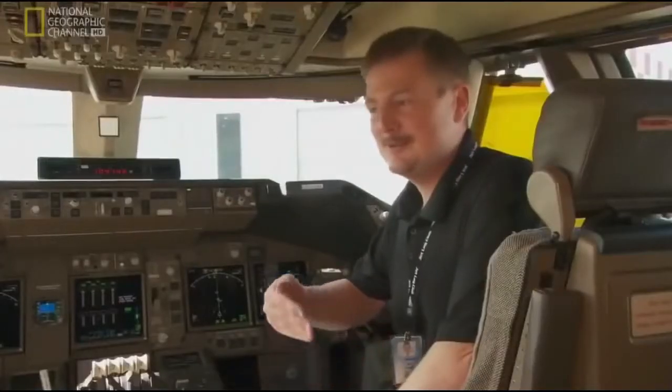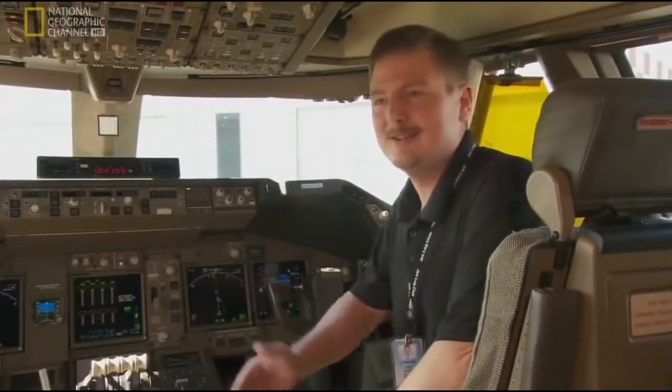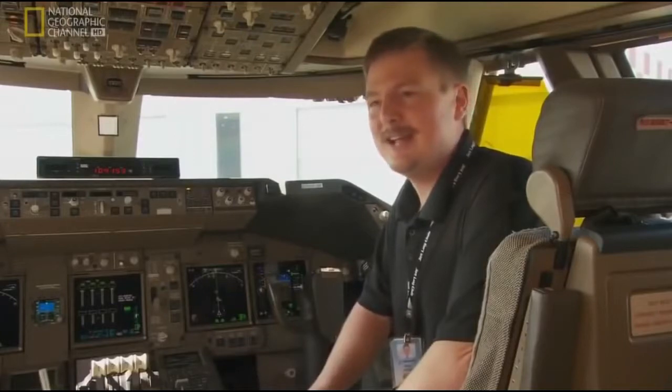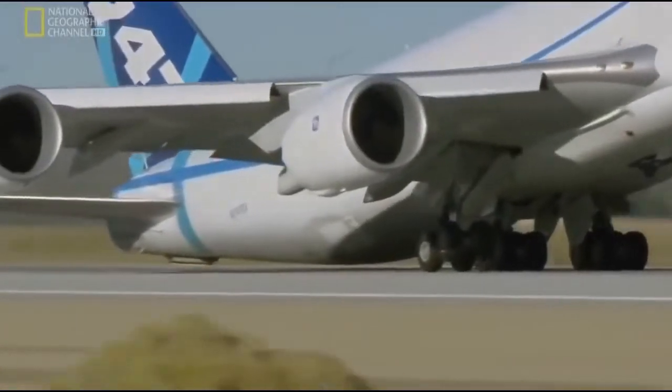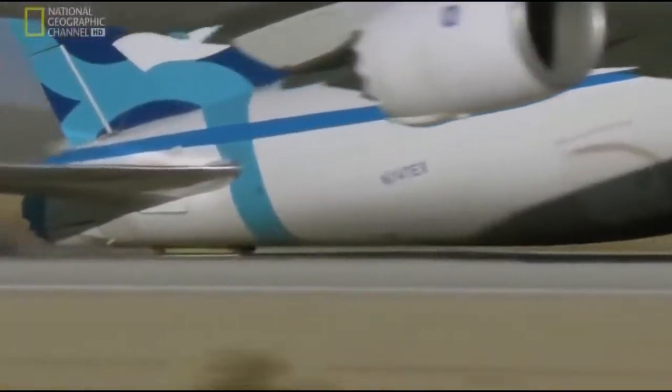If a pilot were to inadvertently abuse a takeoff and the tail were to strike the ground before takeoff, the airplane must still lift off safely in that attitude. So when we do that, we attach a long wooden block on the tail so that we'll drag the tail on the ground and we don't damage the skin of the airplane that way.